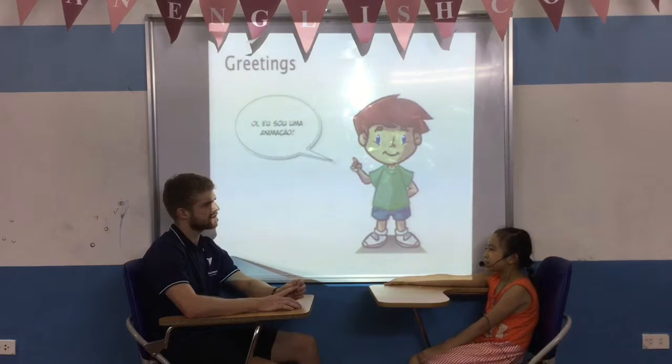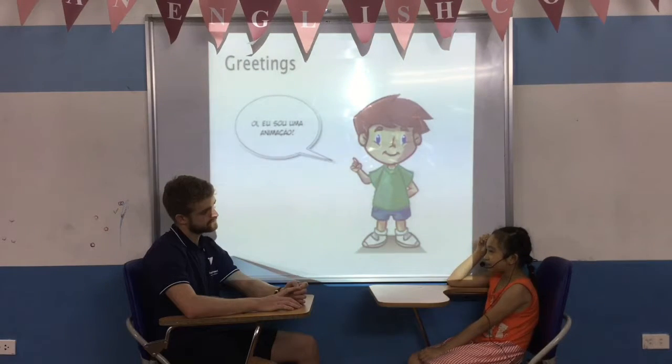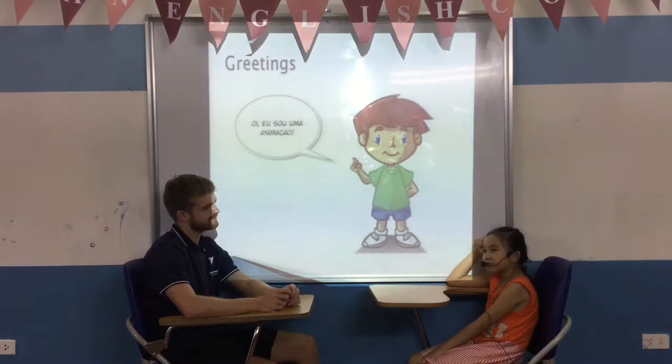And what day is this today? Today is Tuesday. What's the weather like today? I like snowy. What is the weather like today? Oh, today is sunny.